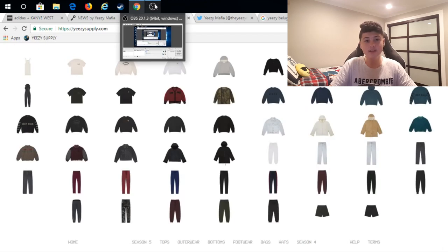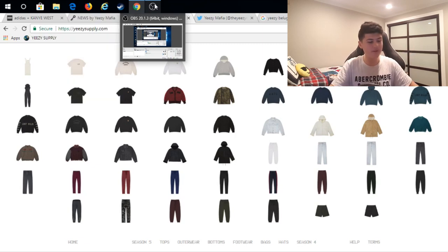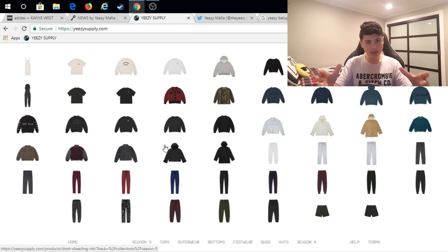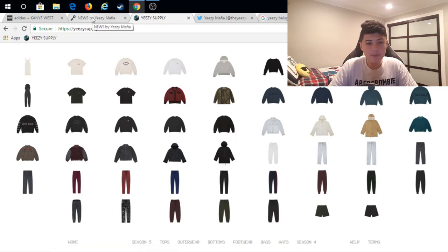Another way to get the Yeezys is the Adidas Confirmed app — I'll post a picture of how it looks. You can download it on any device, Apple or Android. On the release date, which is a couple days before the website releases, there's going to be a countdown and you have to be in a specific location shown on a map. As soon as the timer hits zero, you click a captcha — for example, clicking the person with the shoe — as quickly as possible to get confirmed. It's a pretty easy method but depends on stock and how many people are trying.